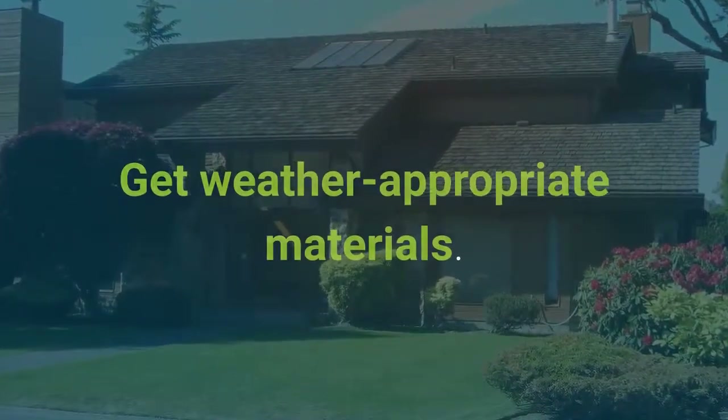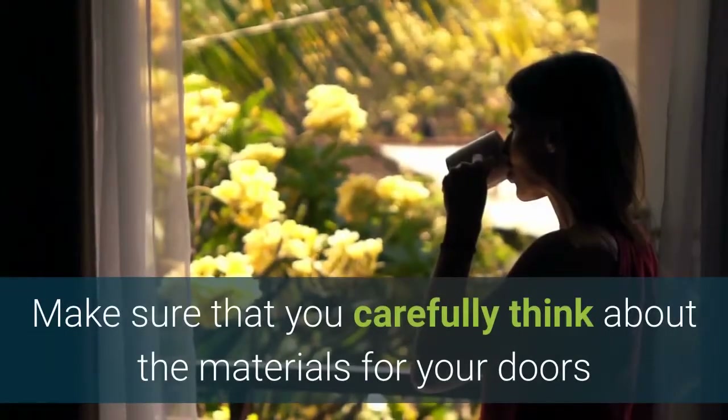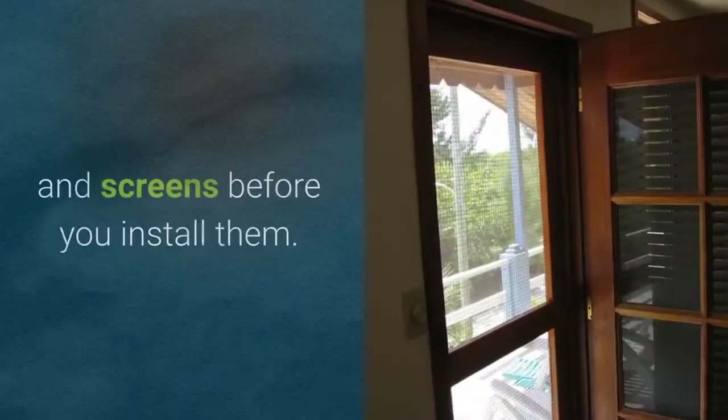Get weather-appropriate materials. Make sure that you carefully think about the materials for your doors and screens before you install them.